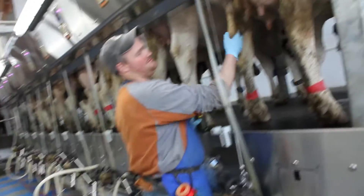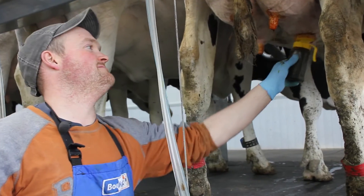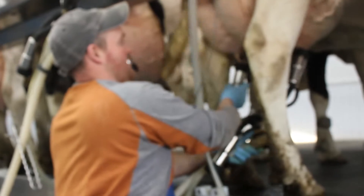First thing we do is make sure all the teats are clean, no manure on them. Then we strip them out, dip them with an iodine dip, cover each teat real good. We do that for five cows, come back, and put the milkers on.